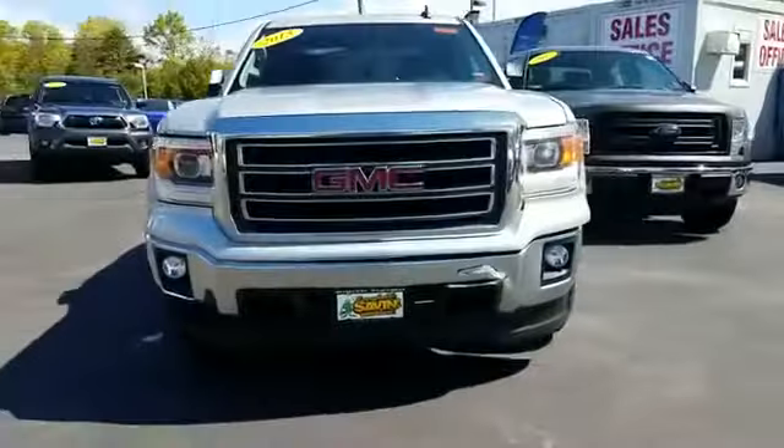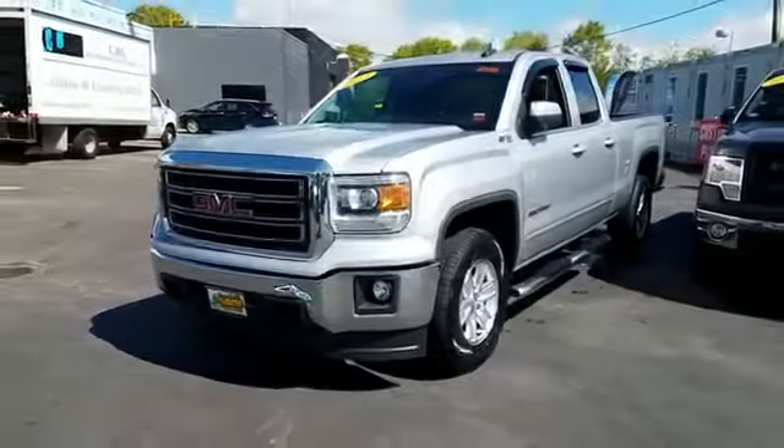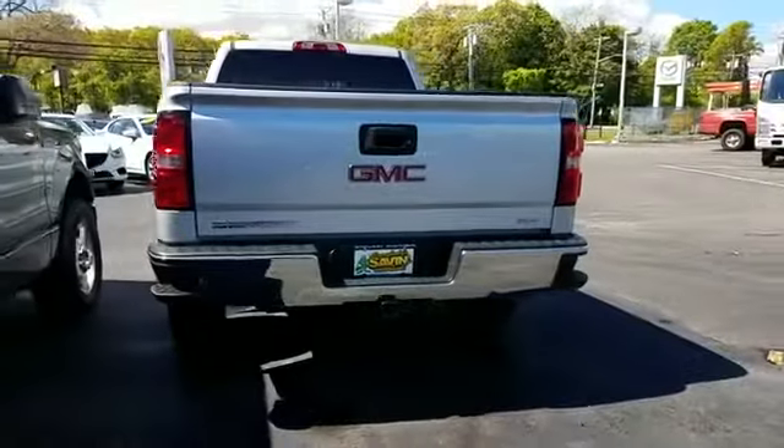2015 GMC Sierra 1500. This truck makes room for the whole family — you won't be able to pass up on these extra features.